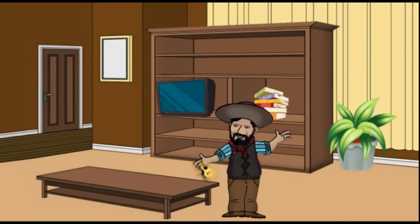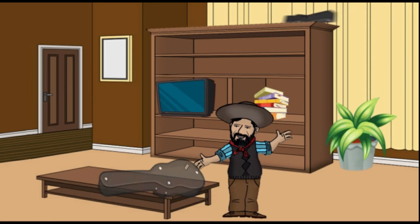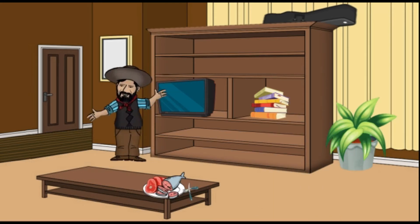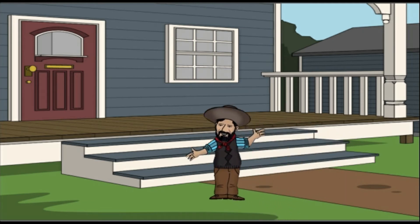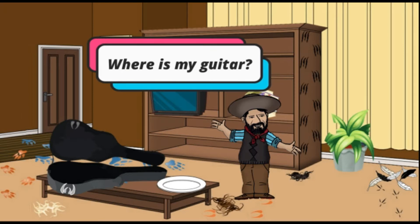His guitar was stolen and he needs me to investigate who is the robber of the guitar. Can you help me with this? Okay! Thank you! So, let's go! Pascual has a broken guitar. He saves his broken guitar in the case and then puts the case with the guitar on the shelf. Then he goes to the kitchen and makes lunch. After that he goes out for 10 minutes and during that time a robber enters the house and leaves with the guitar. When Pascual arrives home, he finds his home made a mess and no sign of the guitar.